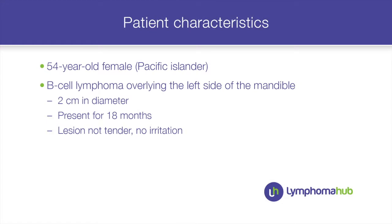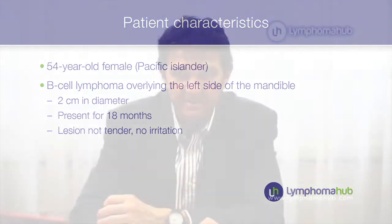This is a lady I saw very recently. She was an obese 54-year-old Pacific Islander who developed a lesion over the left side of the mandible, about two centimetres in size. It was a definite nodule but without ulceration. It was entirely excised, at least clinically, and it showed a diffuse large B-cell lymphoma.